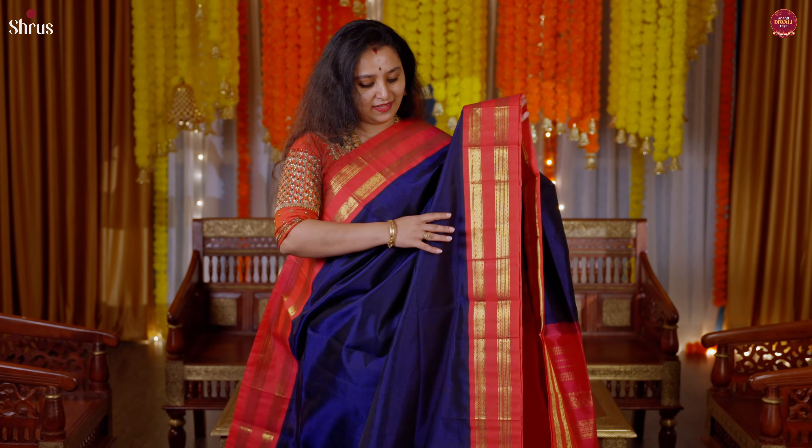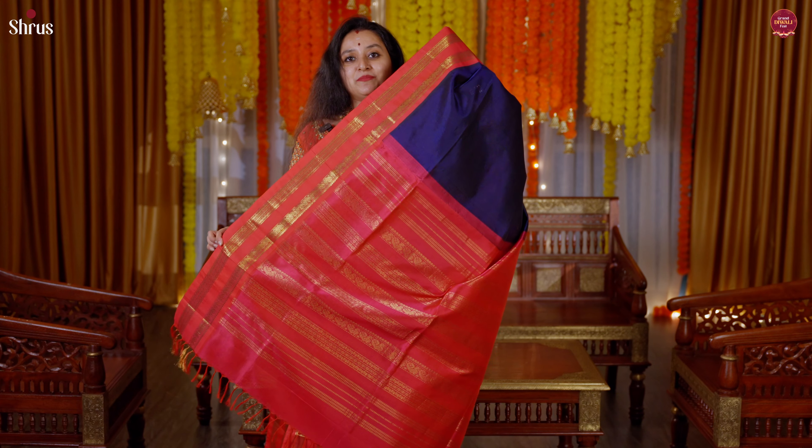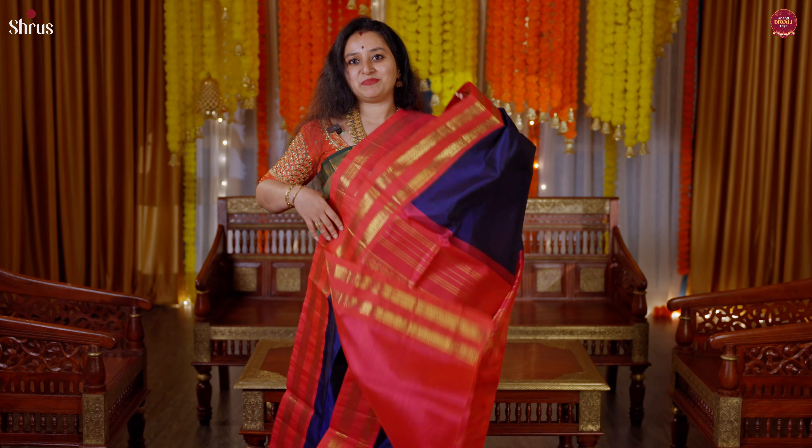Next is a blue with an orangeish pink. This again has a retapet border on either side. It's quite a plain body but a very pretty color. The pallu is in dark pink and this comes with a plain pink blouse.